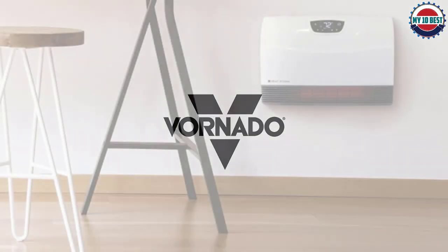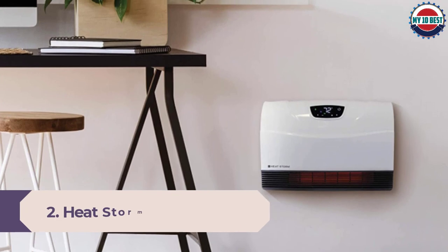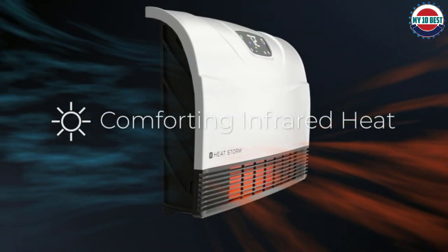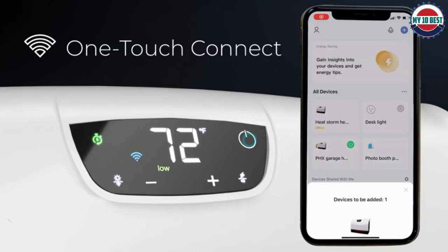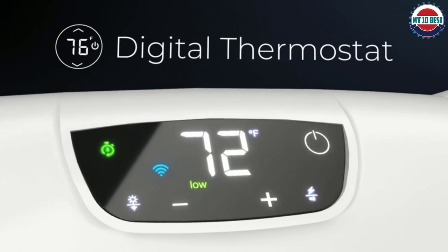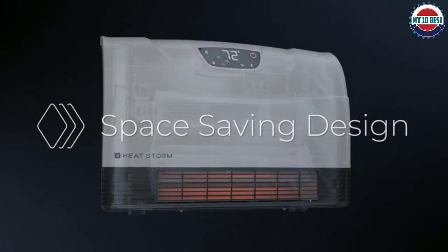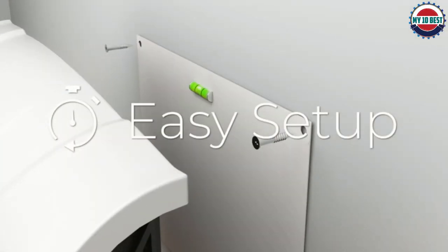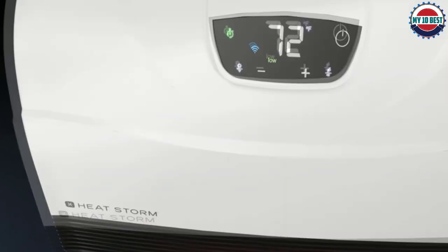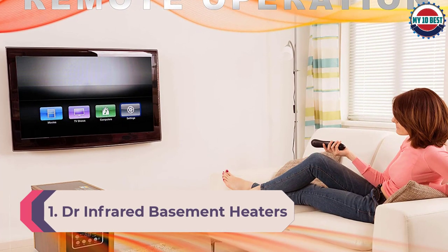Number 2: Heat Storm HS-1000WX Basement Heater. Heat Storm uses high-performance infrared lamps to heat a given space without being too bulky. This model takes second position thanks to its modern and sleek design. While it offers a heating power of only 1000 watts, it is still recommended for a maximum area of up to 500 square feet. It is easy and simple to install in your basement and comes with a one-year warranty.